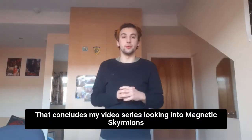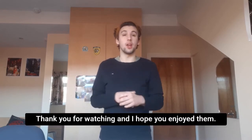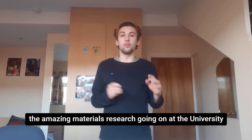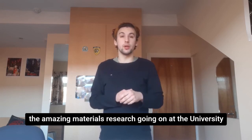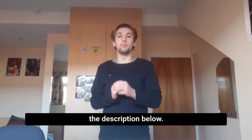That concludes my video series looking into magnetic skyrmions and their uses. Thank you for watching and I hope you enjoyed them. If you want to know more about skyrmions or any more of the amazing materials research going on at the University of Leeds, please visit the Bragg Centre website which is linked in the description below.